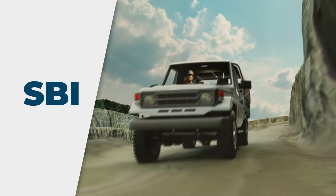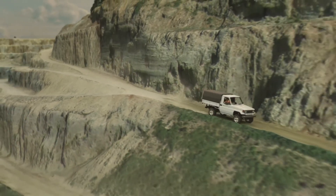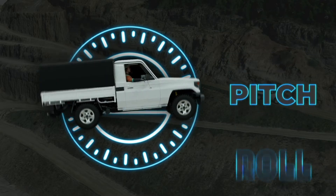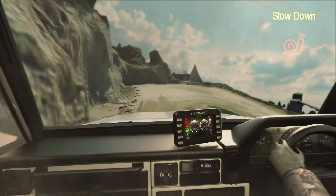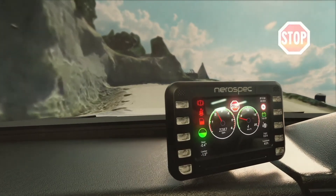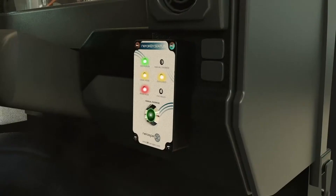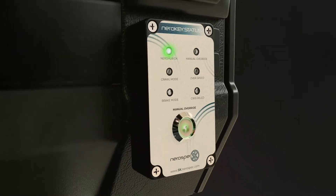Speed brake interlock comes standard with the Neuro Hub. This feature is designed to prevent overspeed, runaway conditions, and rollback. Parameters can be custom set depending on vehicle grade or pitch. Should the vehicle speed limit be exceeded, the operator will be warned, and after a preset time, the vehicle will automatically activate the brakes and log the event. It can even be set to shut down the machine, requiring the supervisor to then reset the machine with his RFID tag.